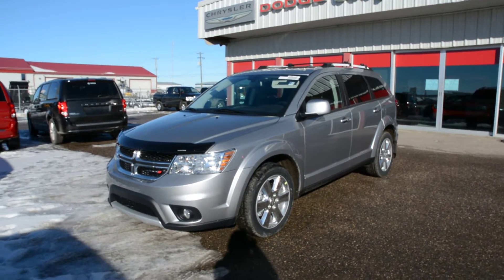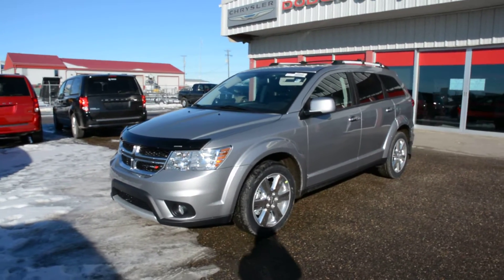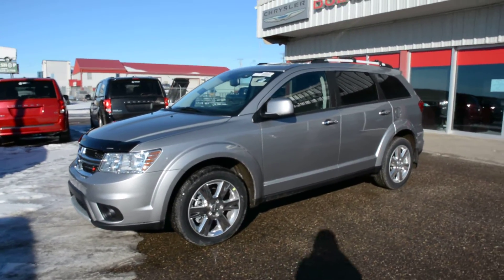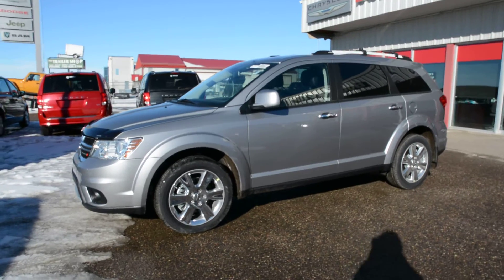Hey everybody, we're here at Bonnyville Dodge. We're just here to show you this 2016 Dodge Journey RT we have here on the lot. We're going to take a quick walk around this unit today to show you some of the great features and options that this model has to offer.